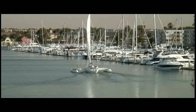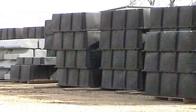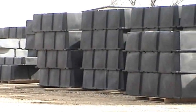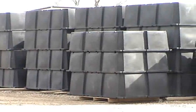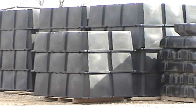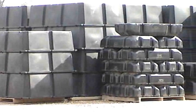Are you getting the best value for the dock floats that you're buying? When most dock floats look surprisingly similar in outward appearance, how can you tell whether you're getting the best value for your money? Since they all look like your basic black box, certainly the lowest priced float will provide the best value in performance, right?